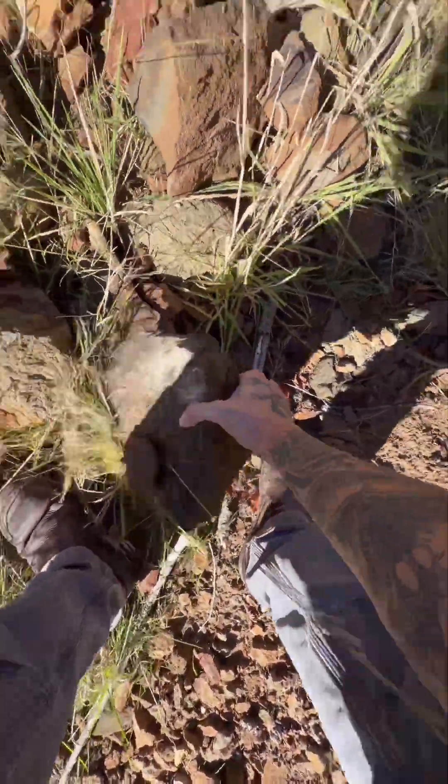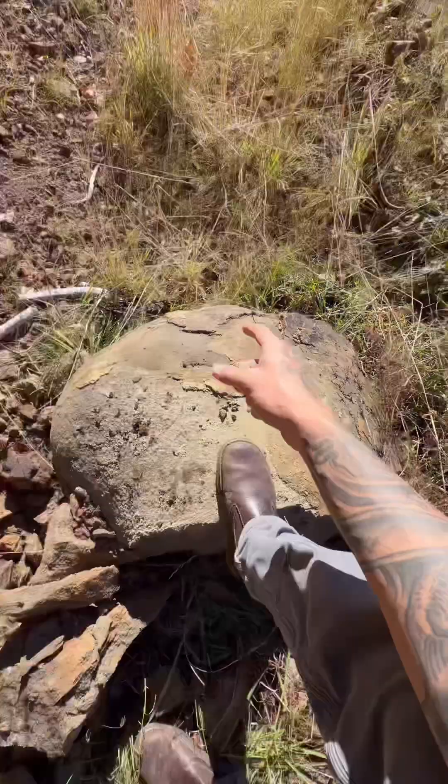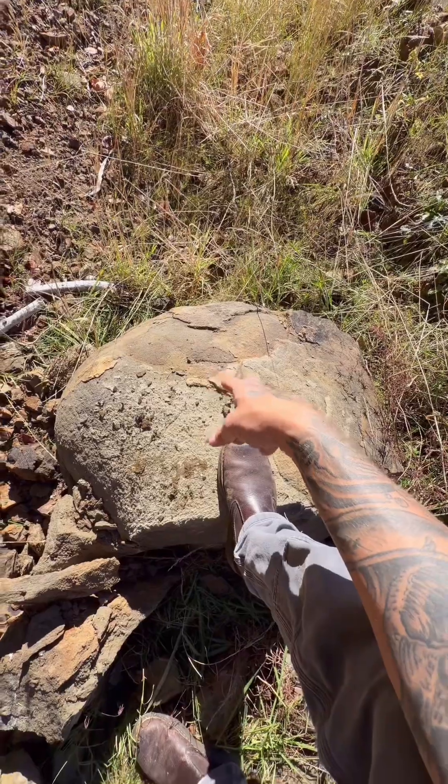I wonder if I could break a chunk off. This probably isn't gonna work, but just in case it does. That's why they call it a concretion. I need like a jackhammer or something. I'm gonna go back into town and see if I could find something.